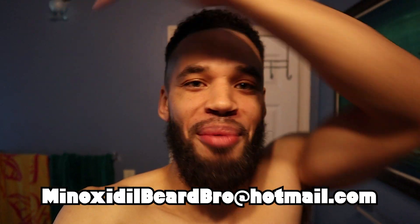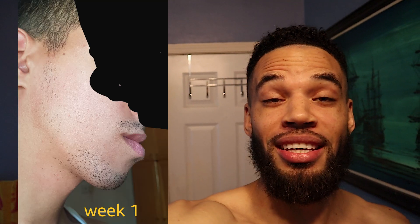We have a new submission sent to minoxidilbeardbro at hotmail.com. This is Anas — when you send in submissions, let me know where you're from and how you found my channel. This is Anas's first week; you can see some hair there but it's pretty sparse. Then we jump to his eight-week photo — huge difference, look at those gains! And then a third picture where he's looking very full. Another beard bro success story.